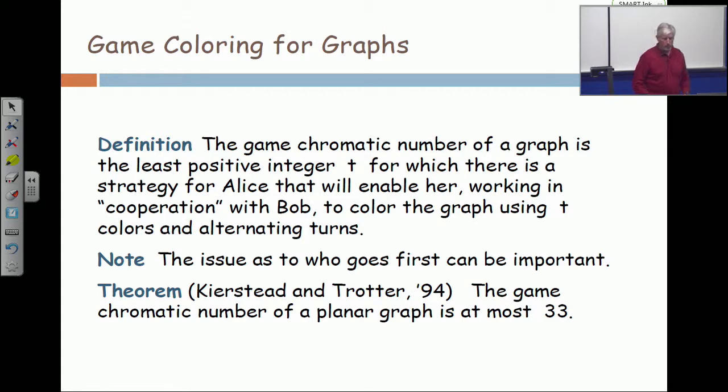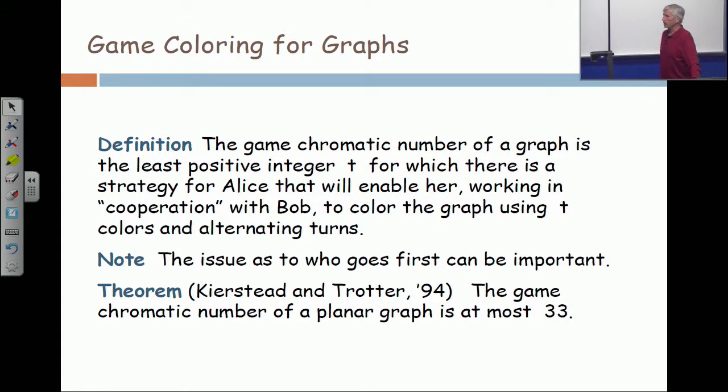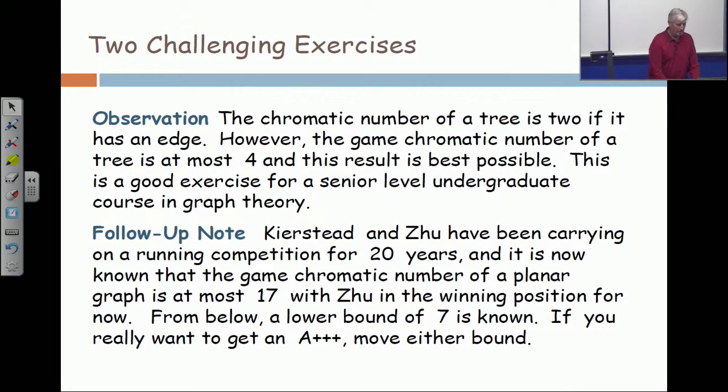Now, for my purposes, once I proved with Kierstead that there is any bound whatsoever, I lost interest in the problem because I didn't care whether the answer was 33, 32, 29, 27 — but Kierstead did. Kierstead cared quite a bit. There is a very well-known Chinese graph theorist named Zhu Xingzhu. And Kierstead and Zhu have been playing ping pong in the form of a running competition which has lasted for 20 years.